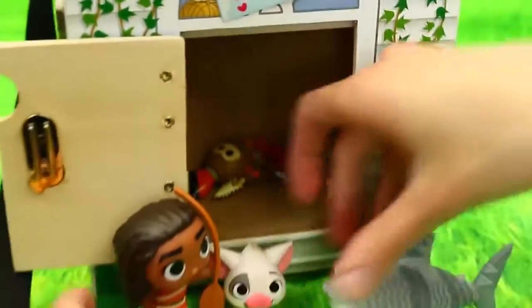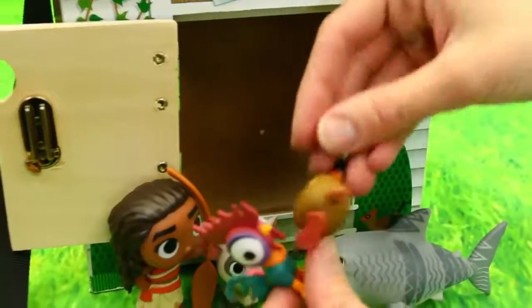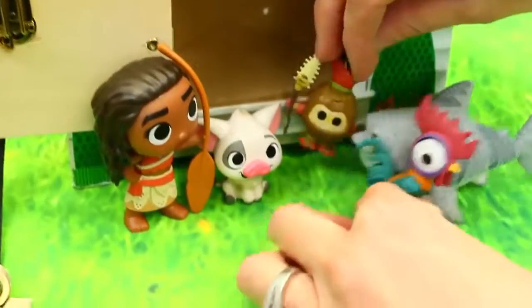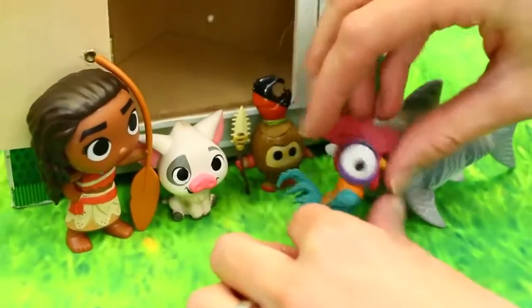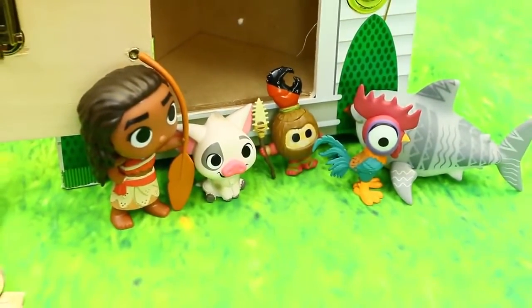And Hakamura too. And Heihei too. She really likes Heihei - it's like the dumb chicken. This is cool. Wow, we got a lot of stuff!